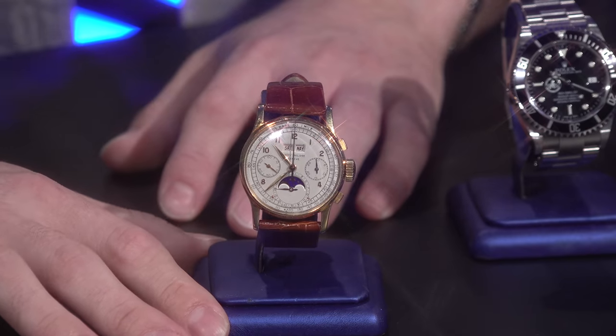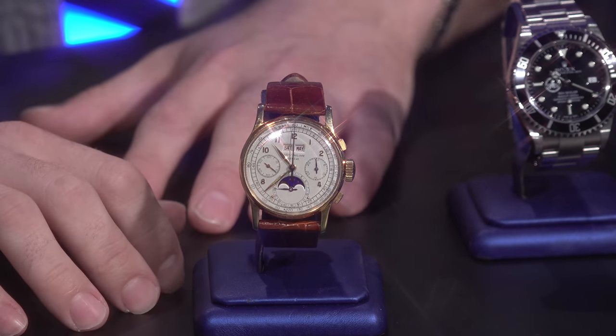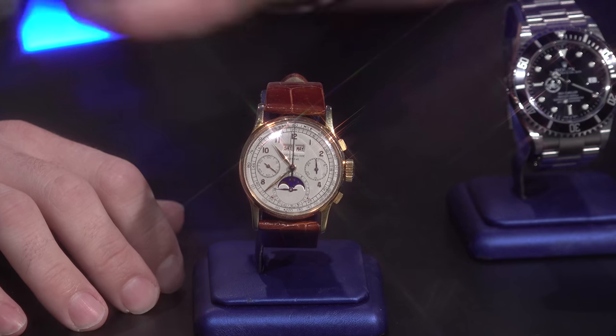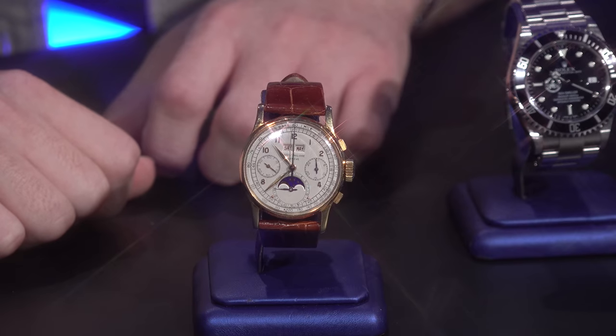It's a really special watch. The one you have actually happens to be in beautiful condition. It's a very honest watch — it's been worn and loved throughout the years, but the dial is very clean, very legible, and has the raised enamel. For me, since I have smaller wrists, they fit perfectly. A lot of modern collectors only like bigger watches, but this is how they did it back in the day. This is the watch to own for Patek Philippe.